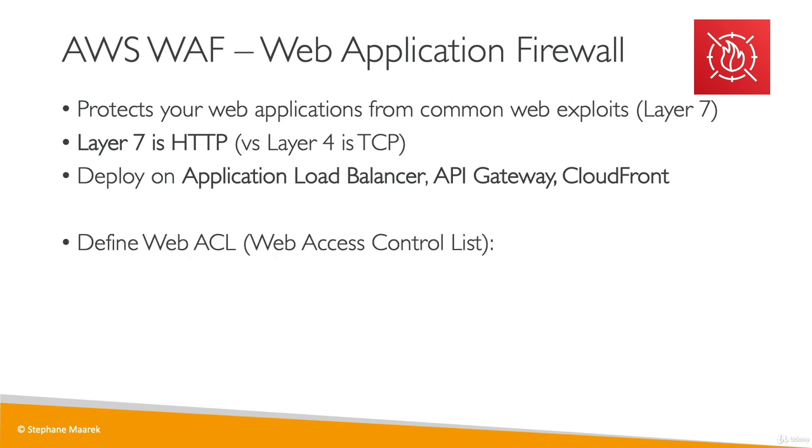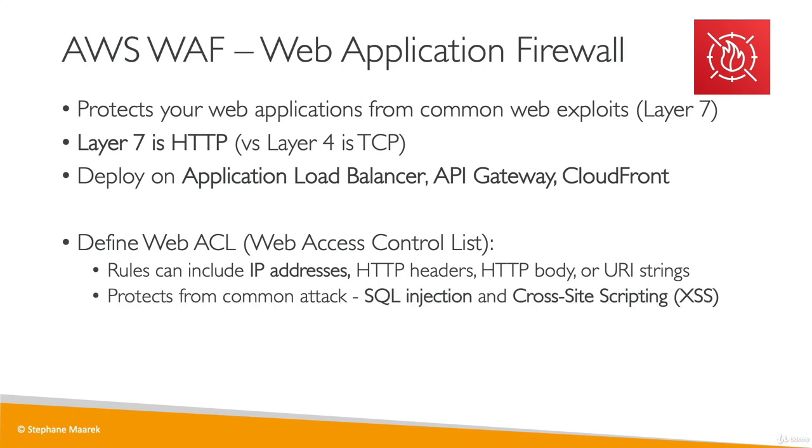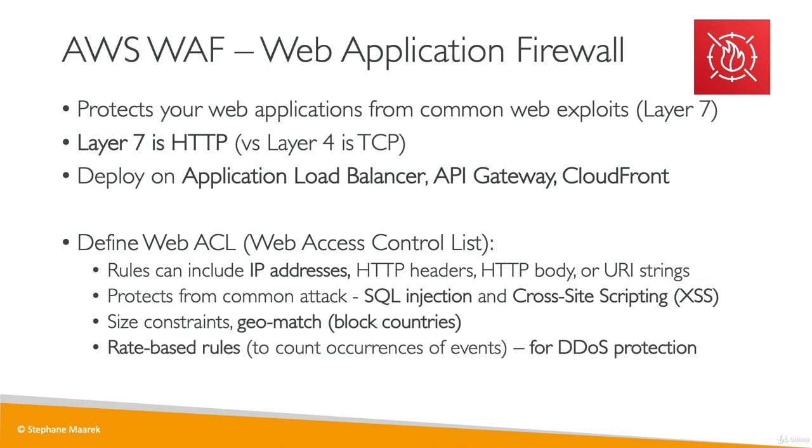On your web application firewall, you can define web ACLs — Web Access Control Lists. The rules on this ACL can include filtering based on IP addresses, HTTP headers, body, and strings. It can protect you against common attacks such as SQL injection or cross-site scripting. You can set size constraints to make sure requests aren't too big, and also block certain countries using a geomatch. For DDoS protection, you can use rate-based rules to count occurrences of events, for example, preventing a user from doing more than 5 requests per second.